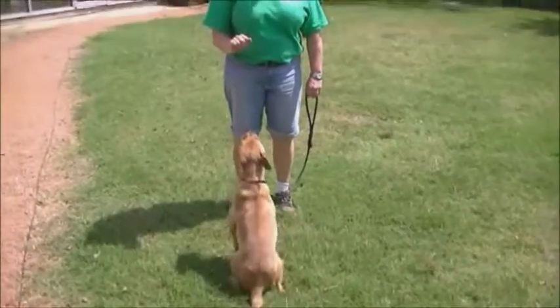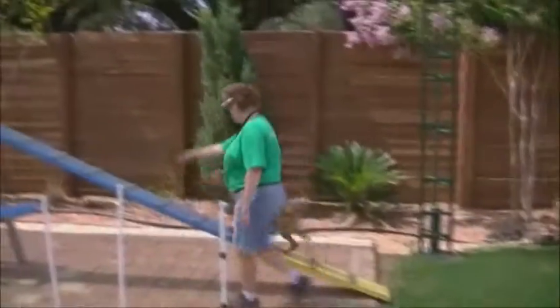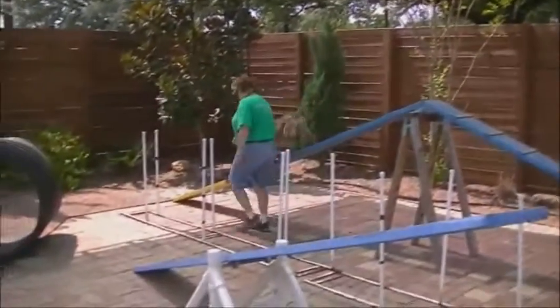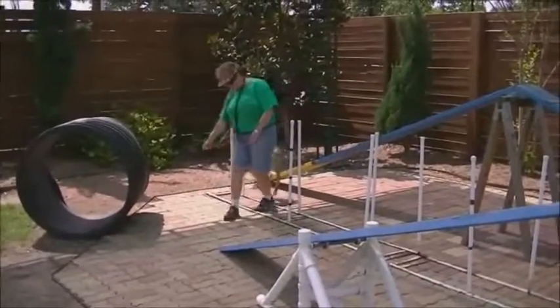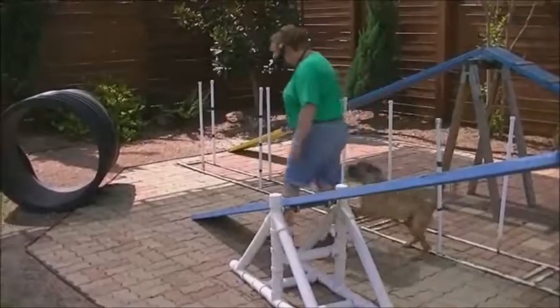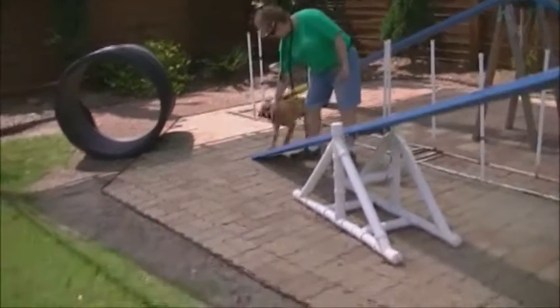He's a great walking or jogging partner and he does well with a little bit of exercise every day. He walks well on a leash, knows to come when called, and sits when asked. He becomes fast friends with everyone he meets — he's truly an outgoing, happy dog.